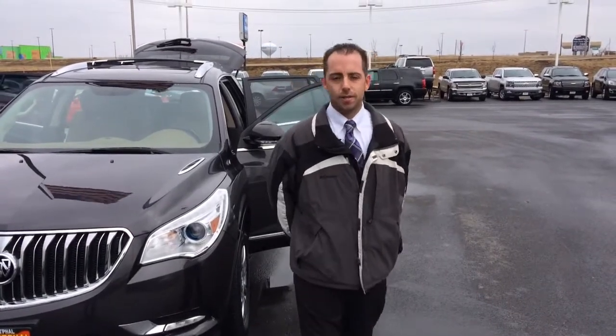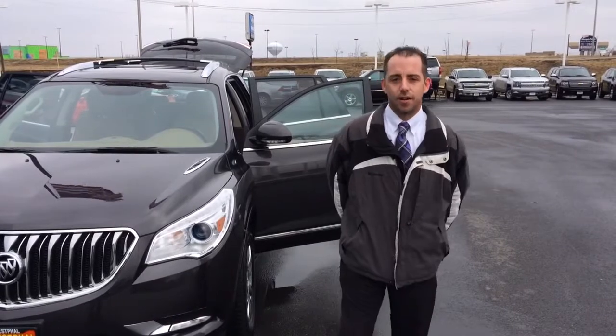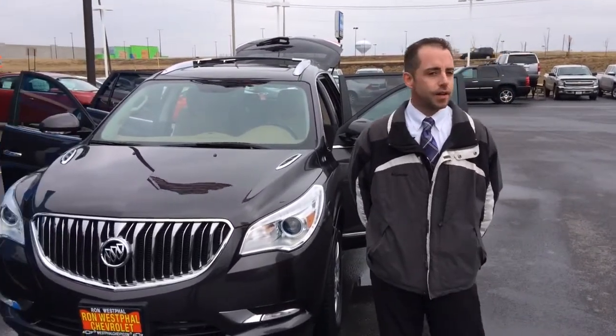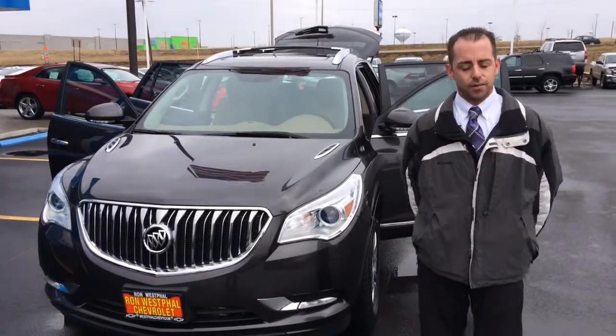Hey folks, my name is Brian Krunekin. I work at Ron Westfall Chevrolet out here in Oswego, Illinois. We've got our 2013 Buick Enclave right here with only 22,000 miles.